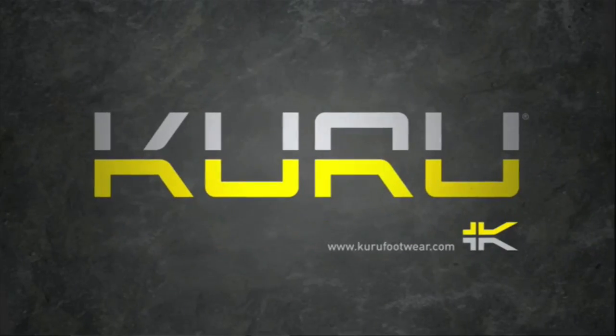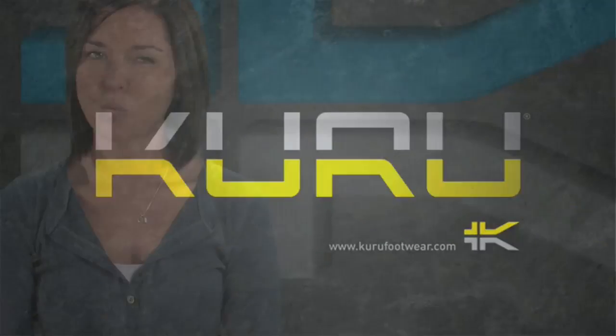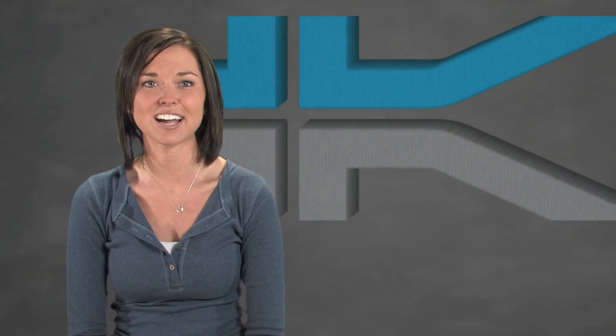Kuru offers the most anatomical active footwear on the market. Why does this matter to you? Our patent-pending Kuru sole technology lets you live a healthier, fuller active lifestyle.